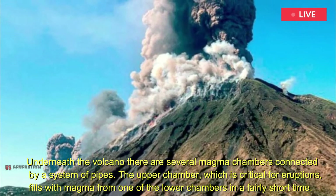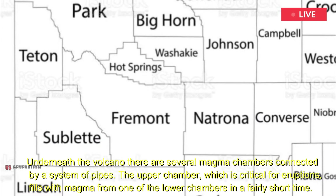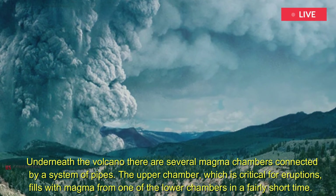Underneath the volcano, there are several magma chambers connected by a system of pipes. The upper chamber, which is critical for eruptions, fills with magma from one of the lower chambers in a fairly short time.